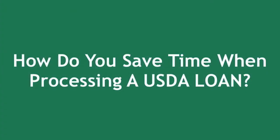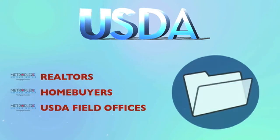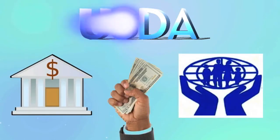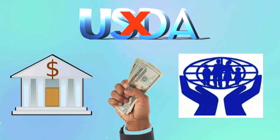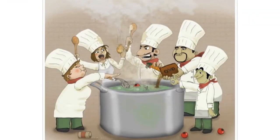How do you save time when processing a USDA loan? As a USDA approved lender, we have the ability to work directly with realtors, homebuyers, and the USDA field offices when submitting the file for their approval. Many banks, lenders, or credit unions are not USDA approved. Therefore, they must submit to a third-party USDA lender to handle the approval process. This brings to mind the old saying: too many cooks in the kitchen.